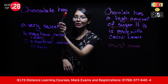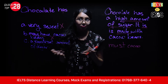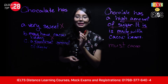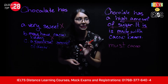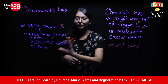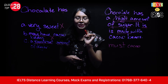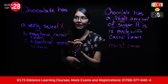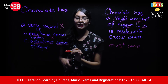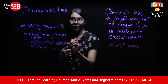Option C: 'Chocolate has a significant amount of sugar.' Does it match the passage? Yes — 'significant' is a synonym for 'high,' so the information has been paraphrased correctly. Grammatically, 'chocolate has a significant amount of sugar' is also correct. The meaning is the same, so Option C is the correct answer.